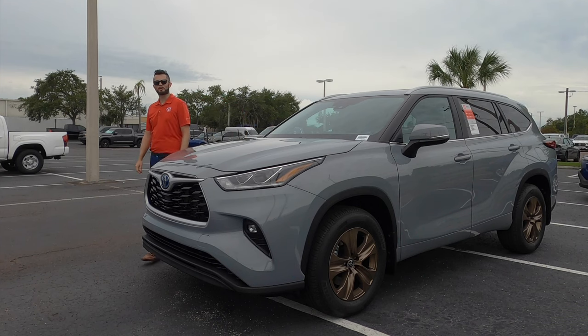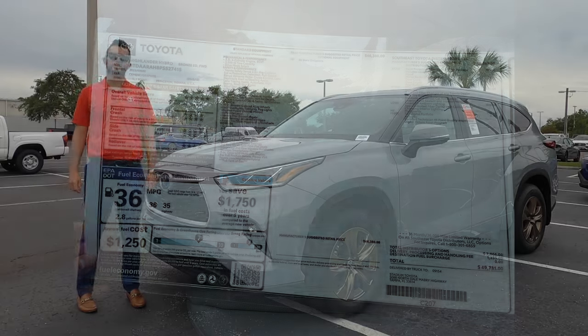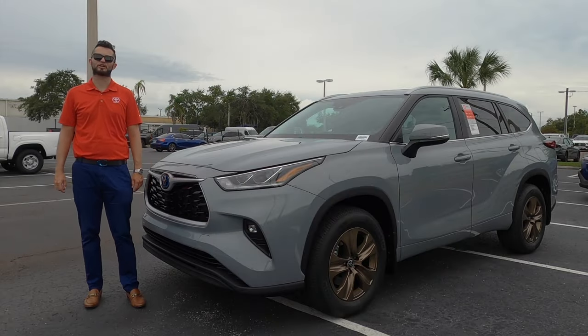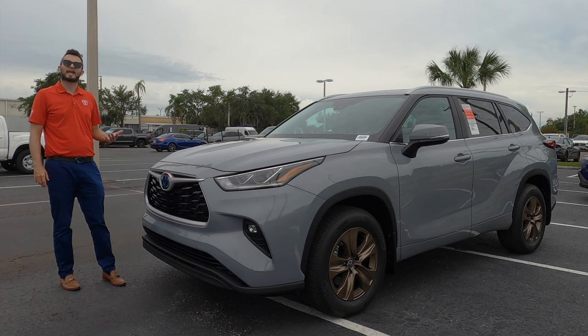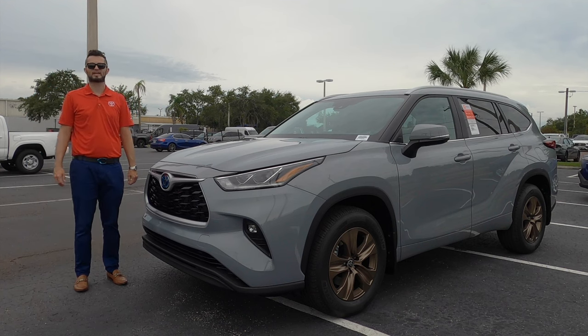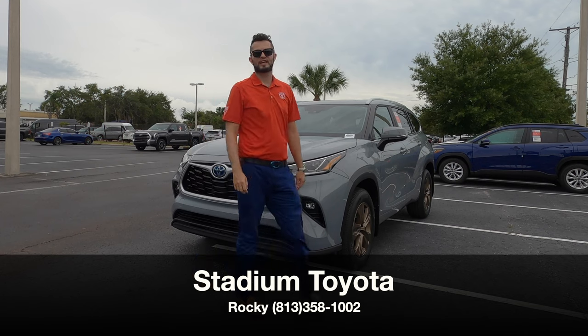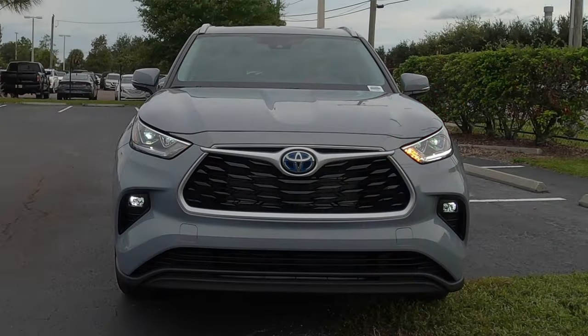Here is a 2023 Toyota Highlander XLE Hybrid Bronze Edition in cement graphite over SoftTech interior. There are a lot of unique touches on the exterior and interior for the bronze edition — it's the same trim level as the XLE. I'm Anthony from Hawkeye Rides, and the XLE trim starts with LED headlights and daytime running lights with fog lights.